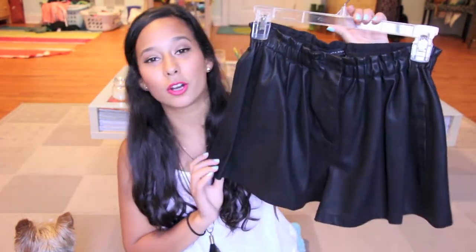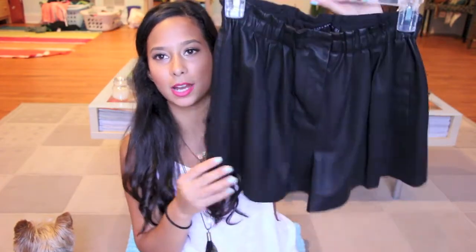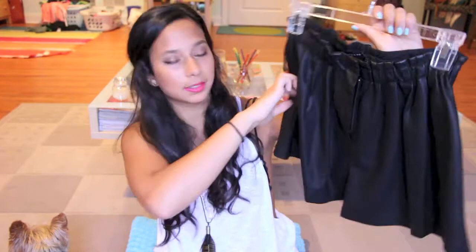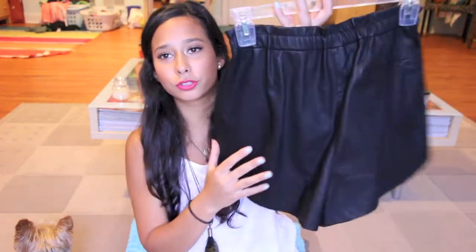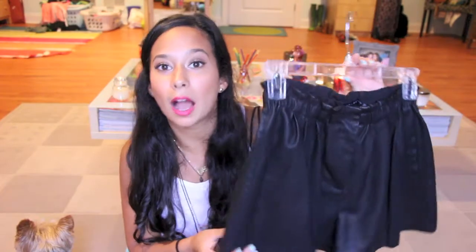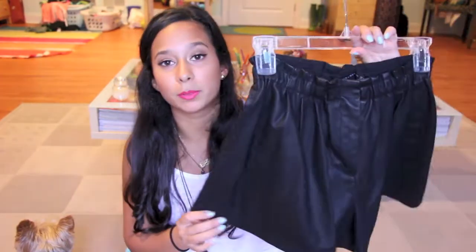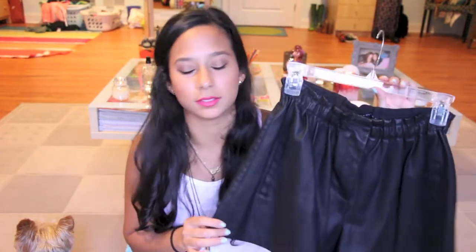The next thing I got was from Zara — a pair of leather shorts, and these are adorable. They are elastic on top, have a clasp and a zipper, and some pockets on the side. These are so cute for just tucking in a plain white tee and going out with some heels and jewelry. I love these shorts so much and I'm definitely going to be wearing them in the winter with tights.